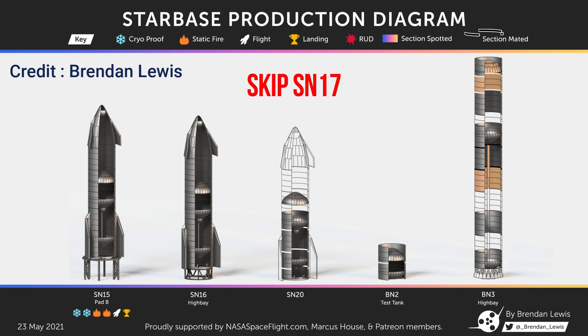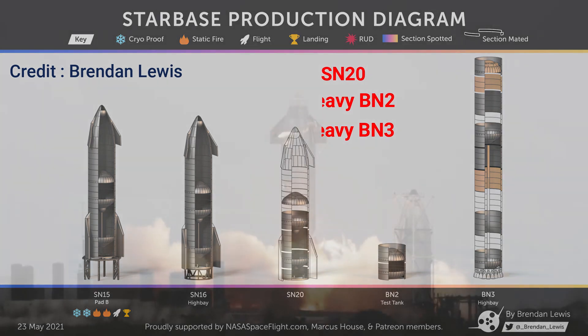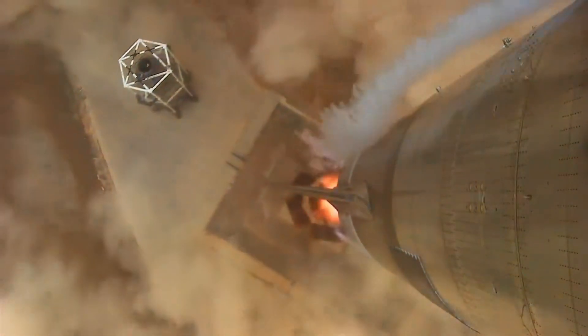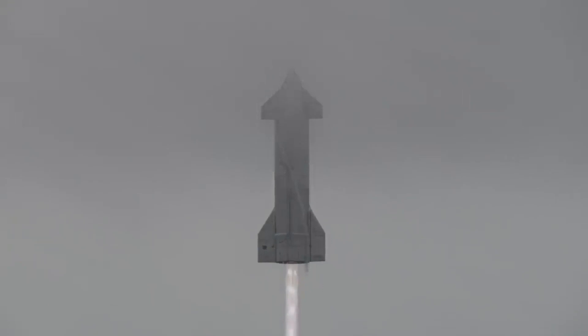As of now, the only prototypes under construction are Starship SN20 and Super Heavy BN2 and BN3. SN16 is fully stacked and will most likely be the last prototype to undergo a suborbital launch. After successfully completing a 10km flight, it makes complete sense for SN16 to launch to higher altitudes like 20km or more.